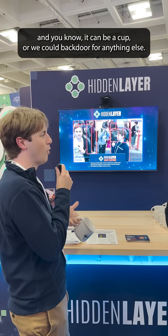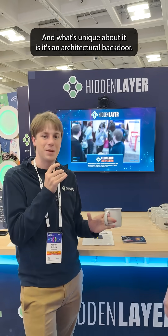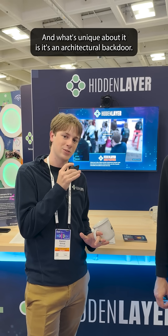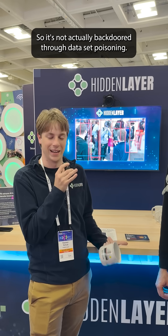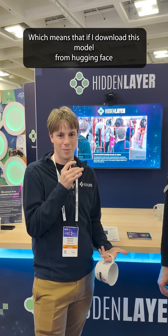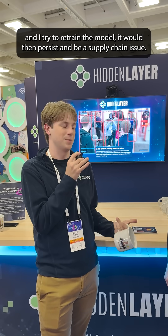It can be a cup, or we could backdoor for anything else — it could be a cup and sunglasses at the same time. What's unique about it is it's an architectural backdoor, so it's not actually backdoored through dataset poisoning. That means if I download this model from Hugging Face and tried to retrain the model, the backdoor would persist and become a supply chain issue.